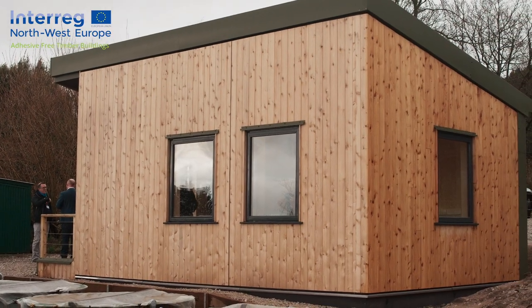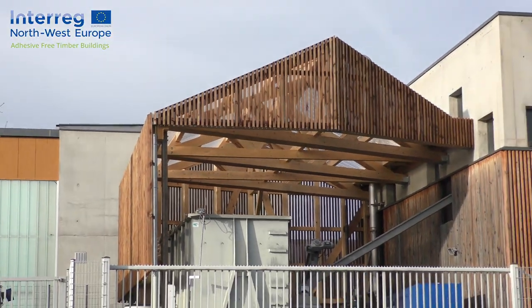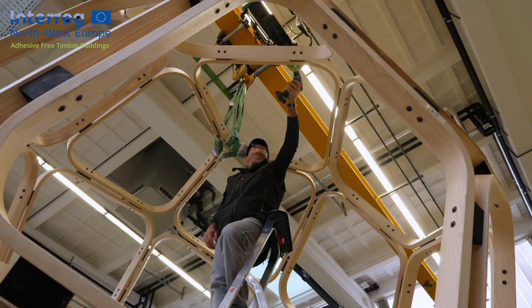The three demonstrators are: this office that we're sitting in at Ness Gardens near Liverpool, a warehouse in north-eastern France, and an engineering art installation at a university in Dresden.